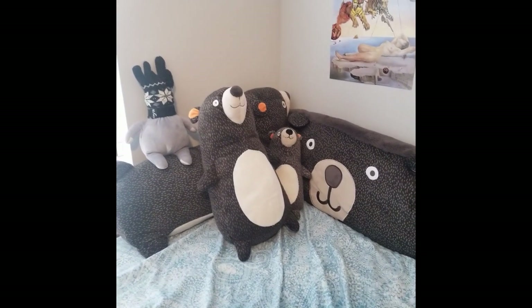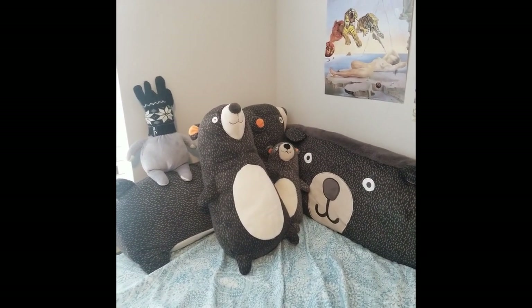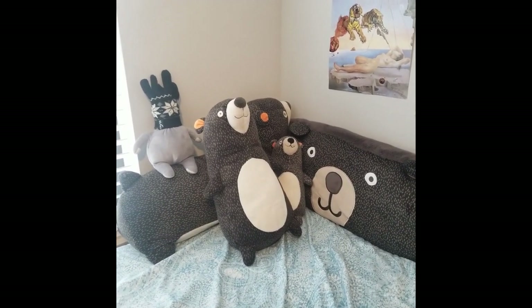This is my collection of Target bears. I bought two of these on two different occasions as impulse buys, and at that point it kind of felt like I should just start collecting them. So I did — that's what I do now.